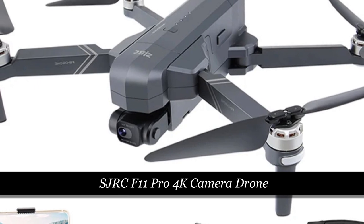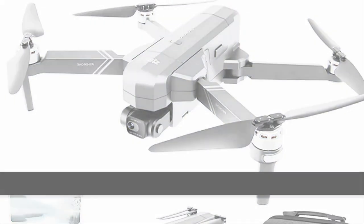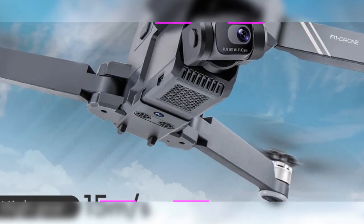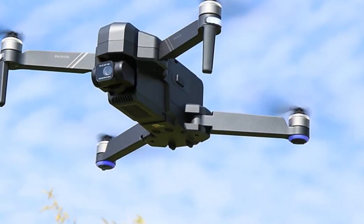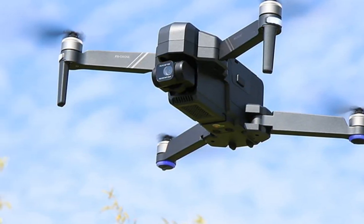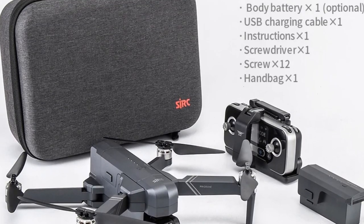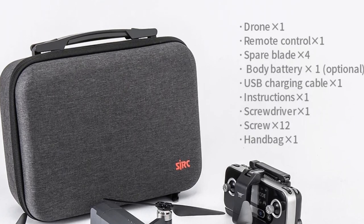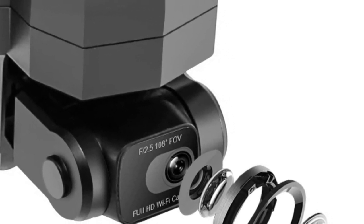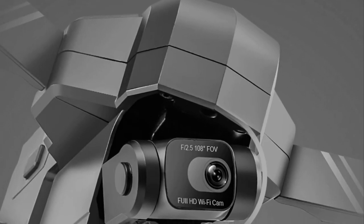Number 4: SJRC F11 Pro 4K Camera Drone. The SJRC F11 Pro is a top-tier drone featuring a 4K camera with 5G FPV HD capabilities. Its 2-axis stabilized gimbal and electronic image stabilization (EIS) ensure smooth and clear footage. With a GPS system for precise navigation and professional brushless motors, this quadcopter offers a high-performance package. Whether capturing stunning aerial views or engaging in recreational flying, the F11 Pro is designed to meet the needs of drone enthusiasts seeking professional-grade features.